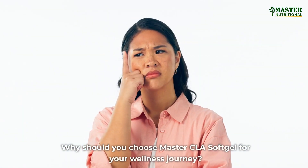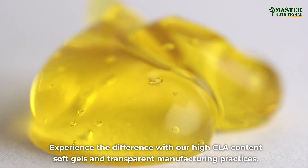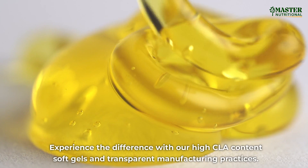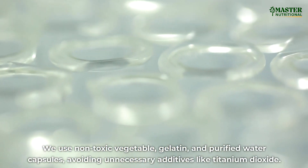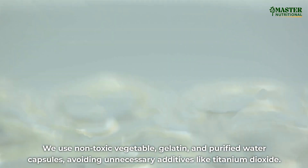Why should you choose Master CLA Softgel for your wellness journey? Experience the difference with our high CLA content softgels and transparent manufacturing practices. We use non-toxic vegetable gelatin and purified water capsules, avoiding unnecessary additives like titanium dioxide.